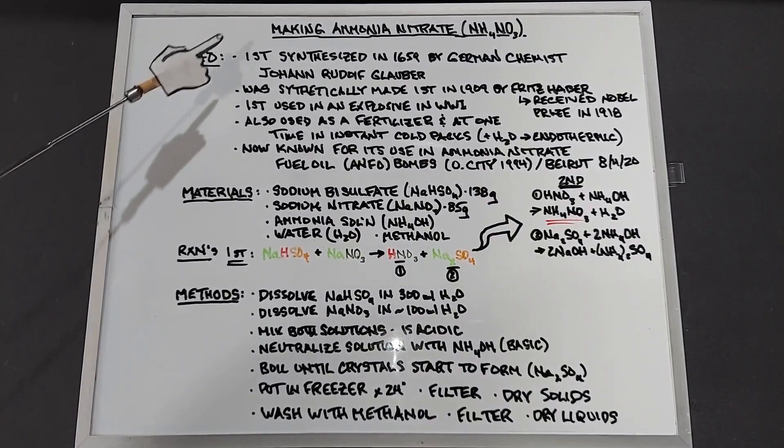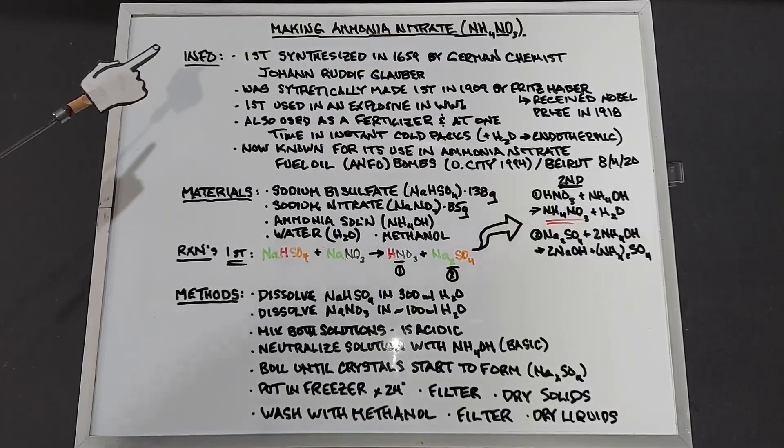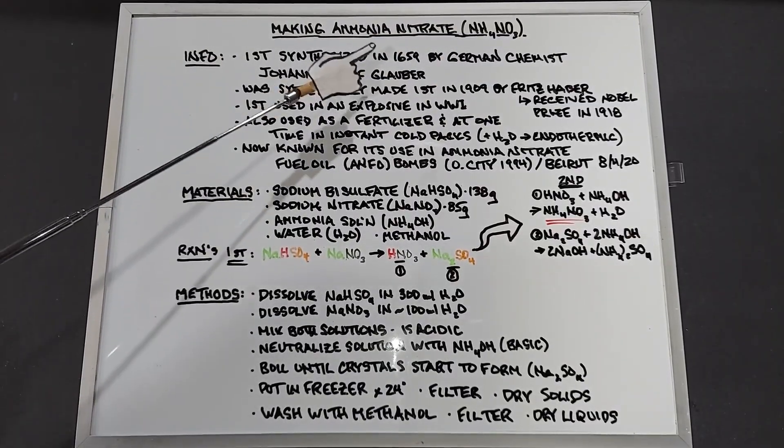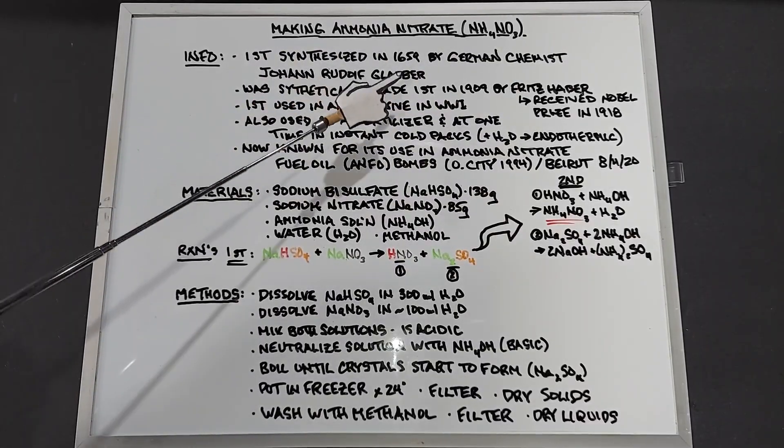Since ammonium nitrate isn't always available, let's talk about making some ammonium nitrate, NH4NO3. This was first synthesized in 1659, quite a while ago, by the German chemist Johann Rudolf Glauber.